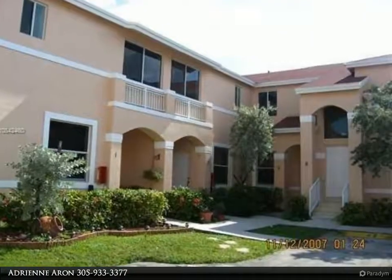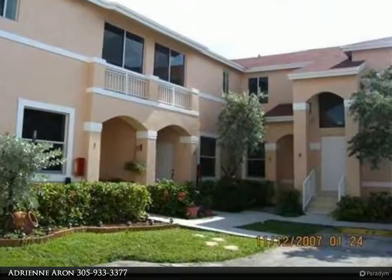This Beachfront Realty Inc. property video is presented by Adrienne Aron.